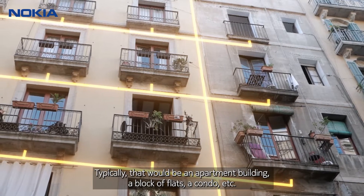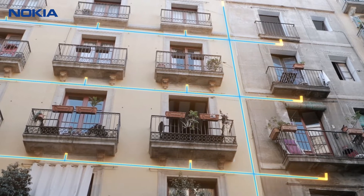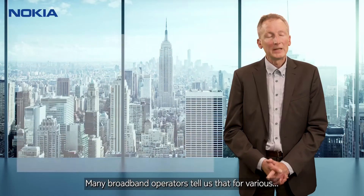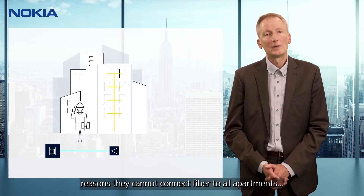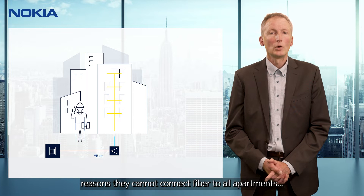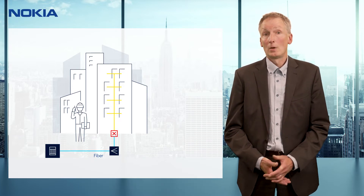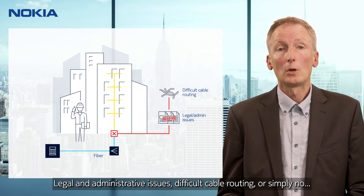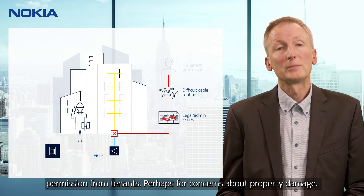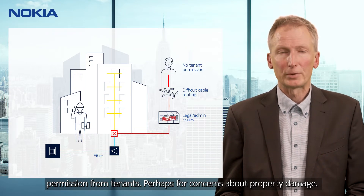Typically that would be an apartment building, a block of flats, a condo, etc. Many broadband operators tell us that for various reasons they cannot connect fiber to all apartments in up to 20% of MDUs — legal administrative issues, difficult cable routing, or simply no permission from tenants, perhaps for concerns about property damage.